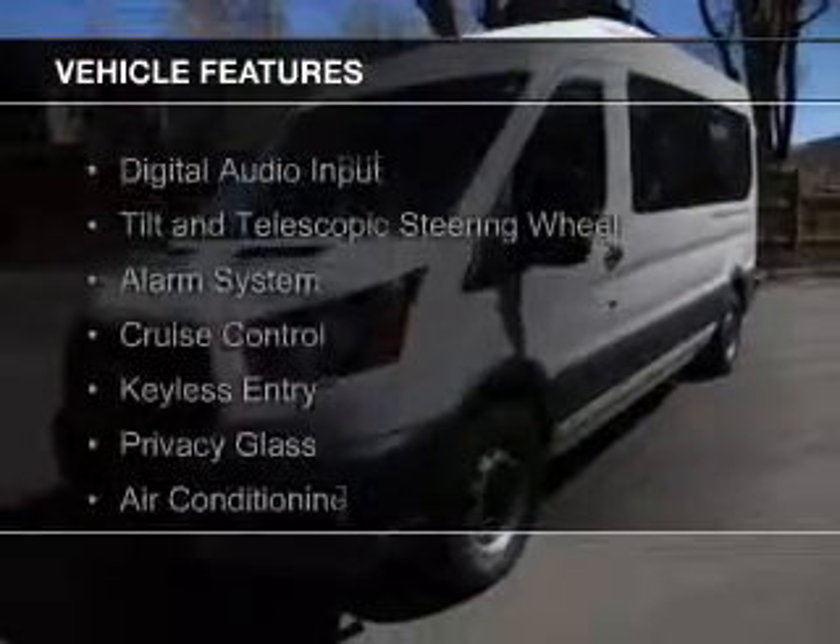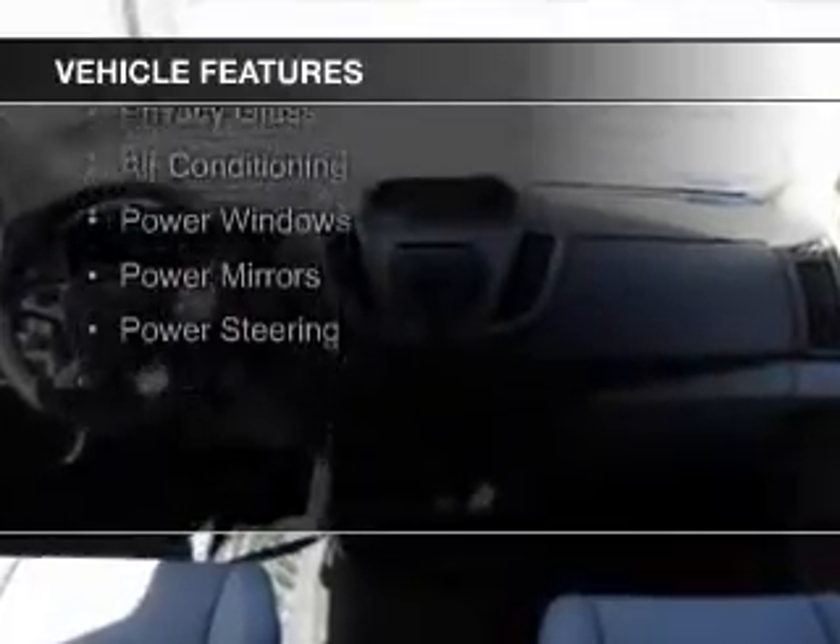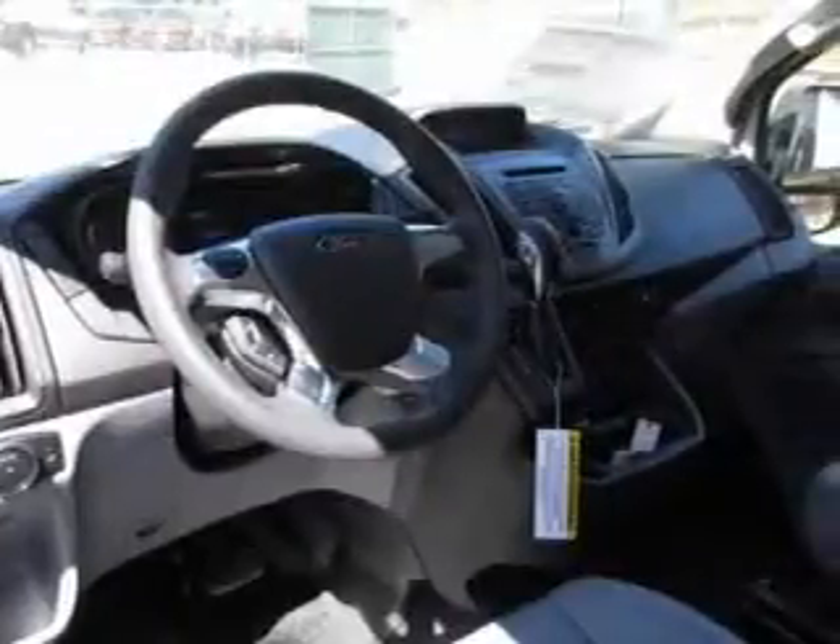The features include digital audio input, a tilt and telescopic steering wheel, an alarm system, cruise control, keyless entry, privacy glass, air conditioning, power windows, and power mirrors.